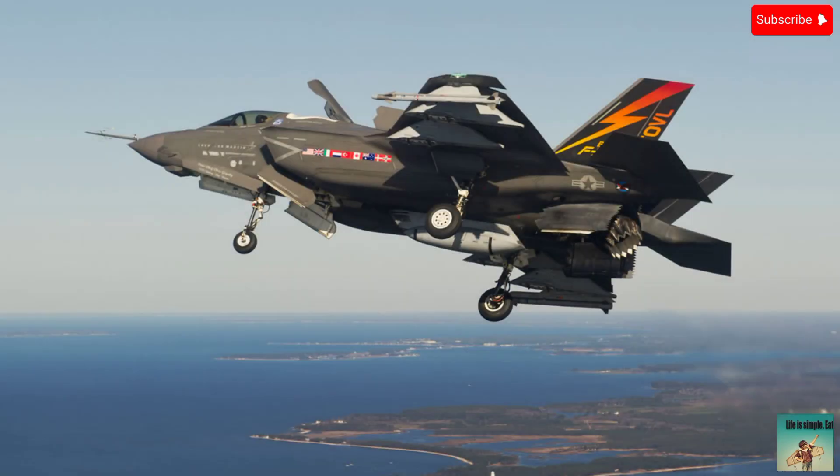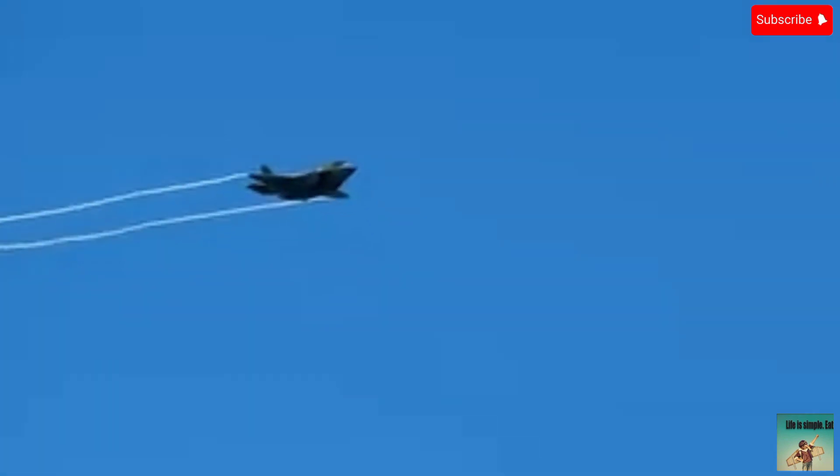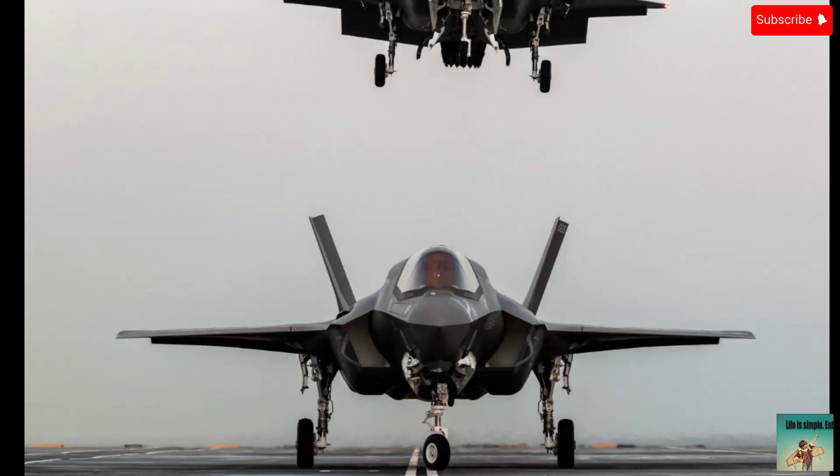Three: design flaws. Some critics argue that the F-35's design compromises include limited range and payload capacity, high maintenance requirements, and vulnerability to cyber attacks. Four: safety concerns. There have been several safety incidents including engine fires, emergency landings, and pilot ejector seat malfunctions.